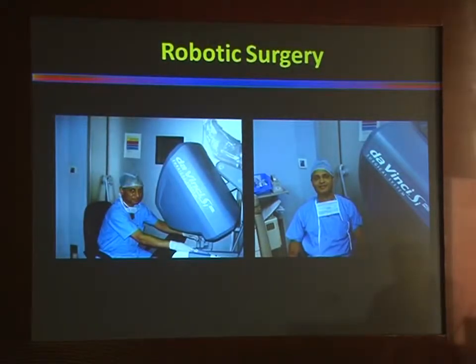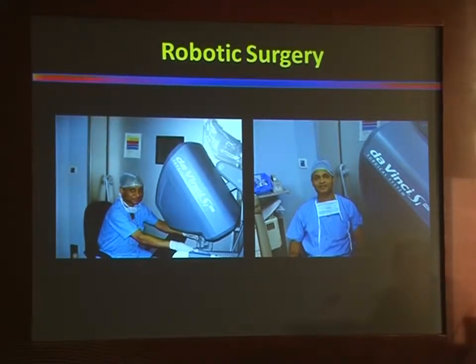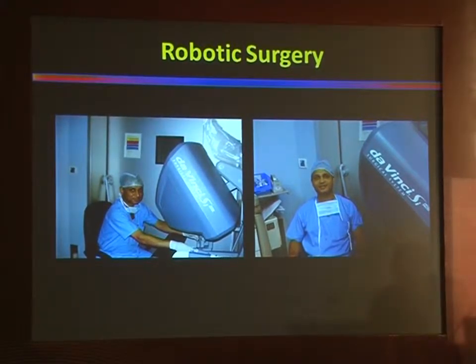Robotic surgery seemed like just the natural progression. It seemed like the next step up and we took to it willingly like fish to water.